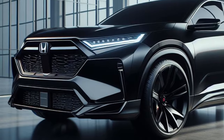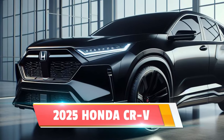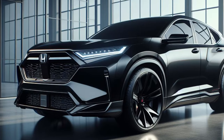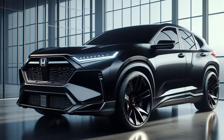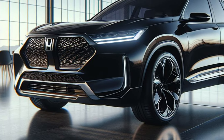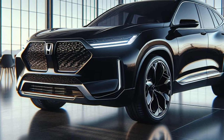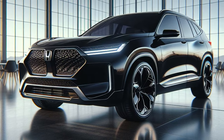This isn't your average black car. Honda calls this paint job Midnight Aurora, and it perfectly complements the CR-V's futuristic silhouette. The sharp lines and aerodynamic curves flow seamlessly, creating a dynamic and undeniably modern presence. Gone are the rounded edges — this CR-V is all about clean lines and a futuristic aesthetic.